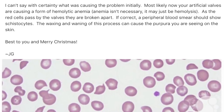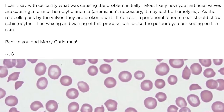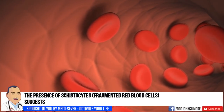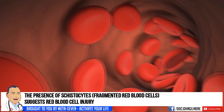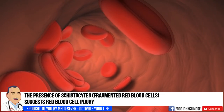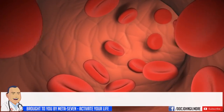A red blood cell is generally a spherical cell, but if it passes by a steel or metallic mechanical valve, it can be sheared and broken in half, spilling its contents. It would assume a spherical shape before breaking open and then leave half of a sphere — which might look something like an old helmet. We call those schistocytes, or helmet cells.